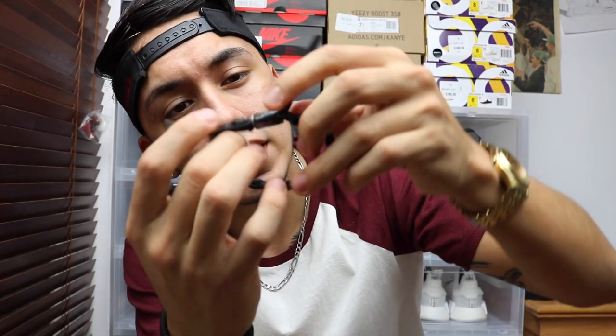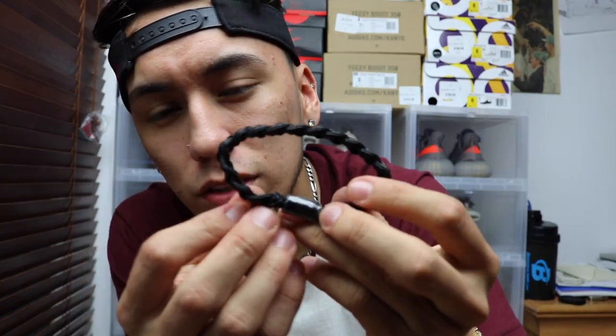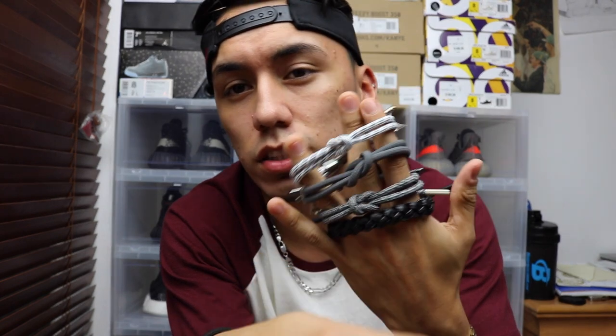It's a leather bracelet with matte black tips. Honestly, the matte black kills it, but I'm not feeling the leather — I'm not much of a leather person in general, so that's probably why. I showed my friend and he loves it, though.